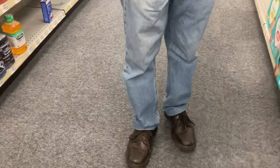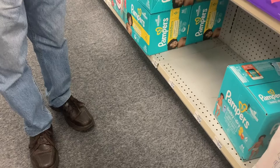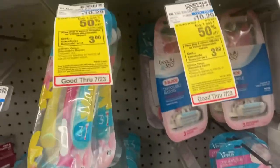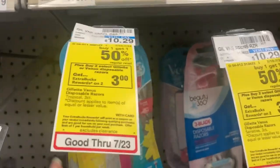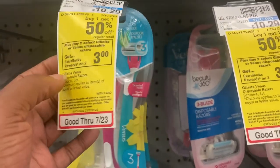I'm trying to find a quick deal — that's what takes me so long. I see one that's spend $30 get $10 back but I don't want to spend that much. This one is just buy two select Gillette or Venus disposable razors and get three dollars back.